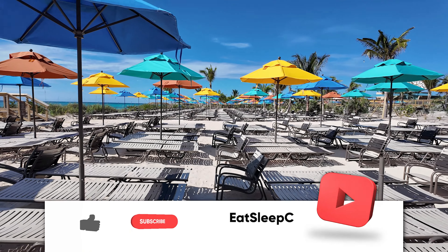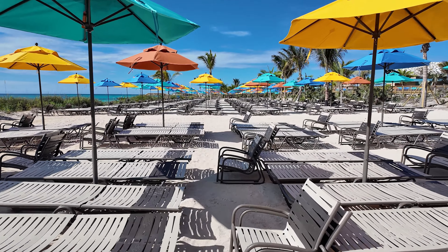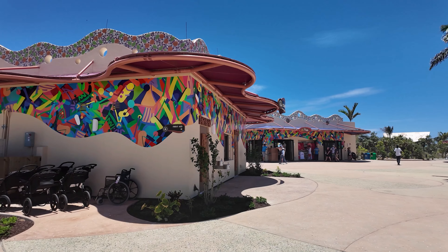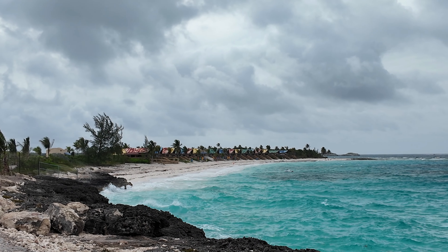Welcome aboard, cruisers. I'm Don B from Eat Sleep Cruise, where we help you see the world one port at a time. If you have any questions at all about Disney Cruise Line or Lookout Key at Lighthouse Point, please leave them in the comment section below, as we answer every single question.